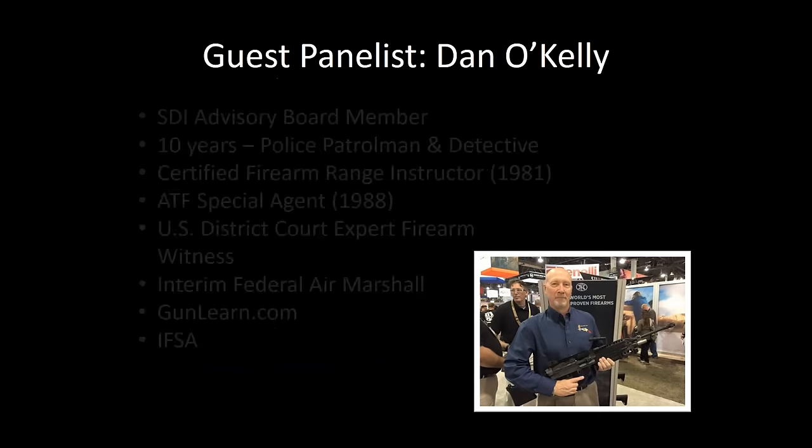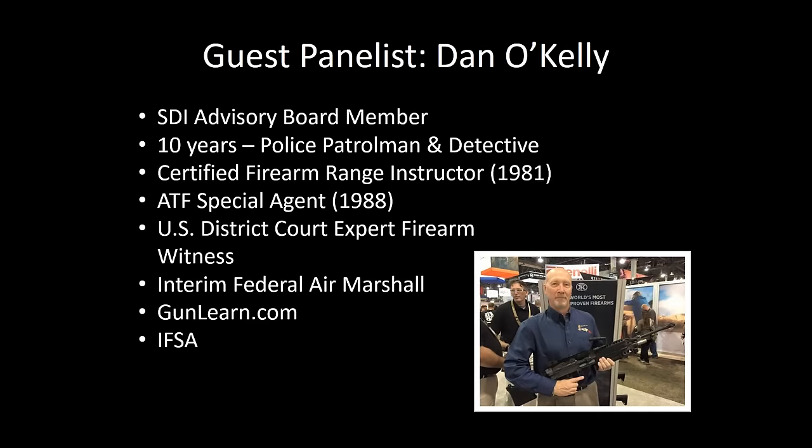Let's move forward. I'm going to breeze through some of this because we've got a lot to cover. Dan O'Kelly, everybody. Dan's kind of a big deal, as you'll see. This is Dan's first year as a member of the SDI Advisory Board and we are super excited to have him. His credentials are just phenomenal.